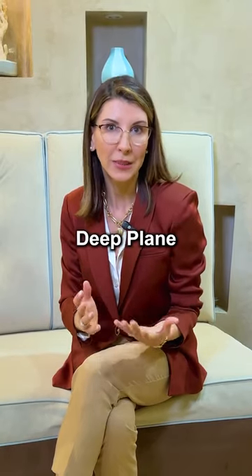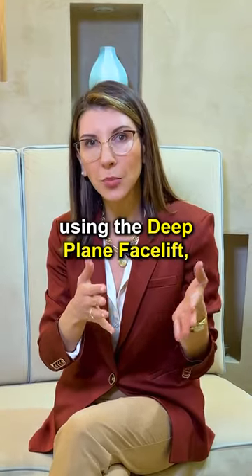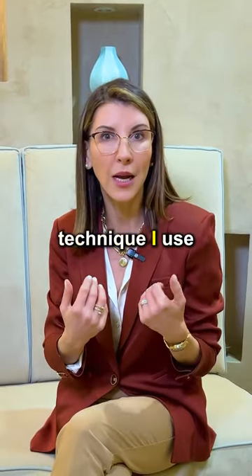Have you ever wondered what a deep plane facelift is? It is a modern technique of approaching facial rejuvenation surgery. When we do a facelift using the deep plane facelift, which is the technique I use,